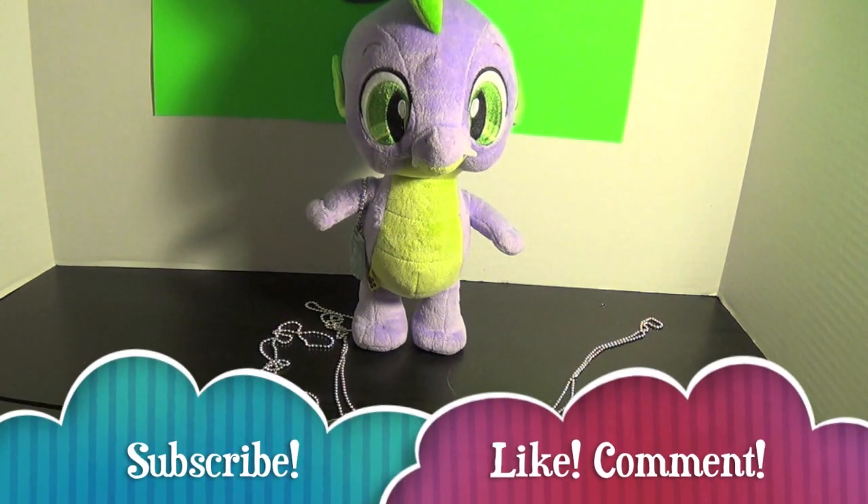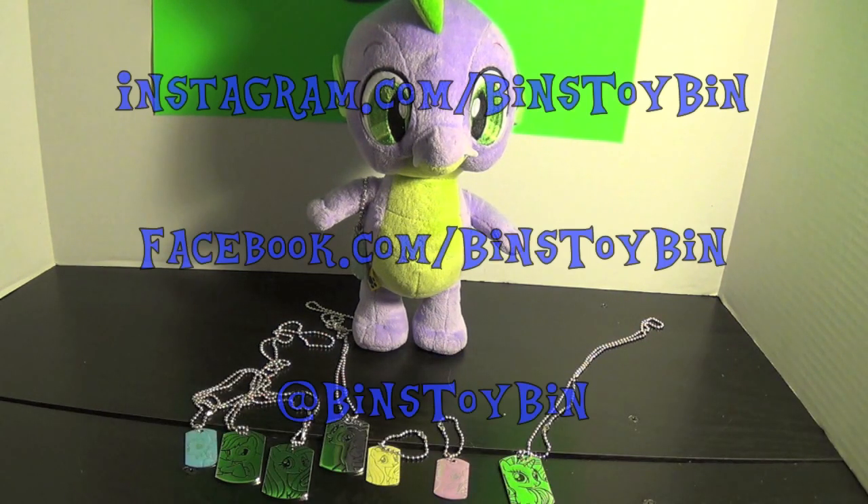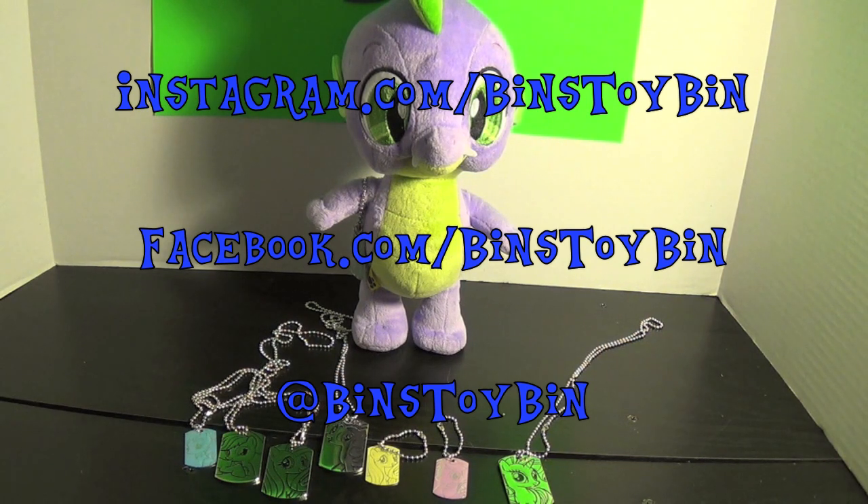For more Ponypalooza videos like this, be sure to subscribe to our channel and like and comment on our videos. Don't forget to follow us on Instagram, on Twitter, and on Facebook. We'll see you next time everybody — bye!